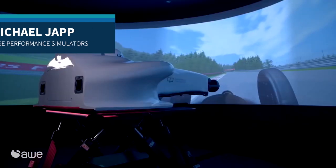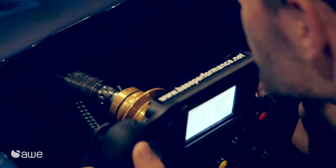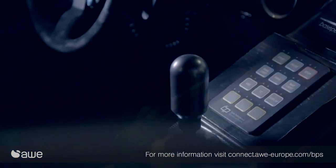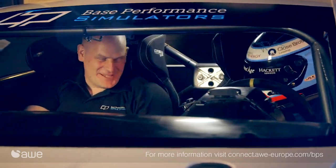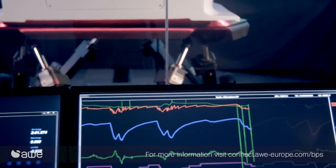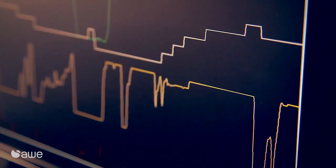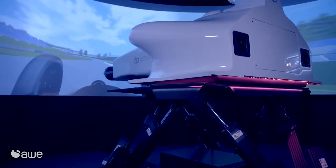We've got a bespoke suite of software that translates the real car numbers into the numbers that are relevant for our software. Even if you have your own car that is very unique to you, we can develop a car model to suit that. All the controls and the driving surfaces on the car are the same as the real car, so it uses the same steering wheel and same pedal box. We can produce nearly every type of car model.